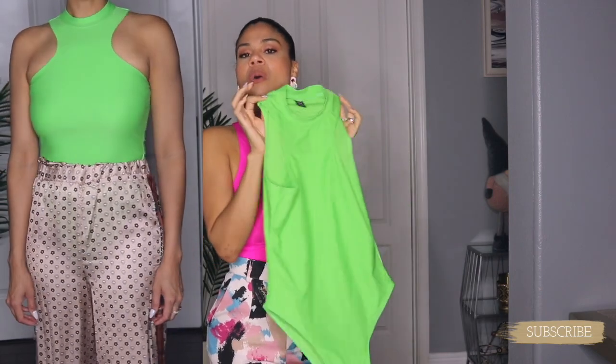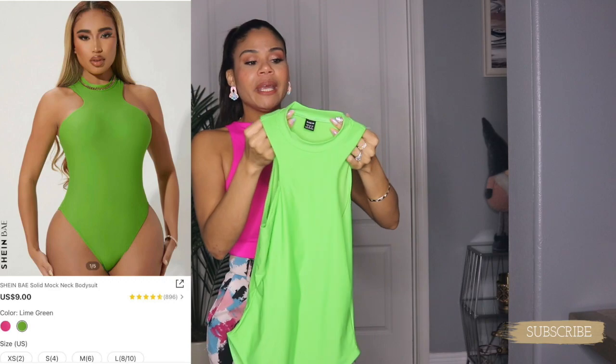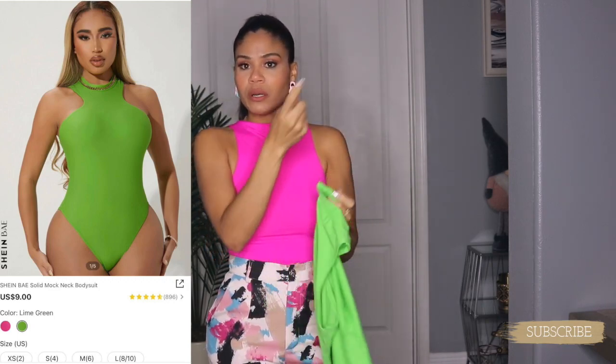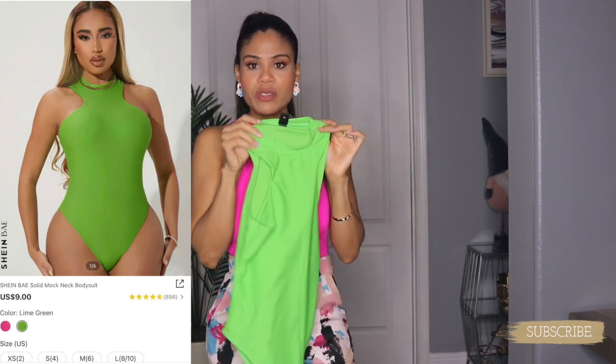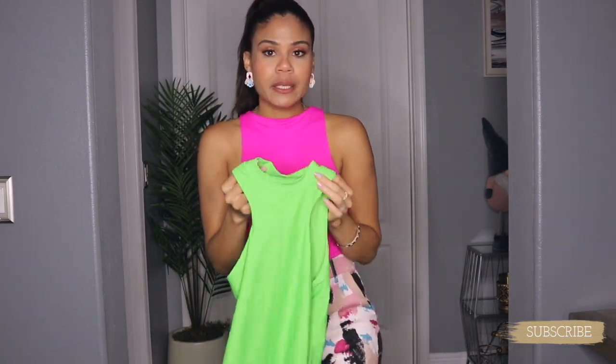I'm not happy with this green one but it suits me. You're gonna see me wearing it in a clip here. I'm not planning to try it on right now because I have makeup on and a ponytail, and this is almost a turtleneck — it's not easy to try on.